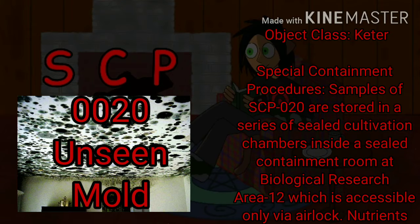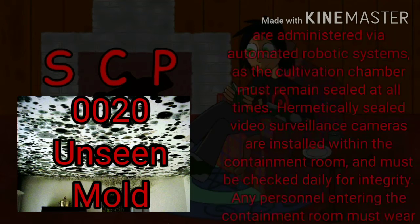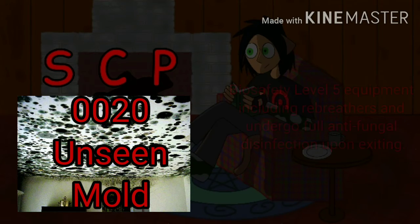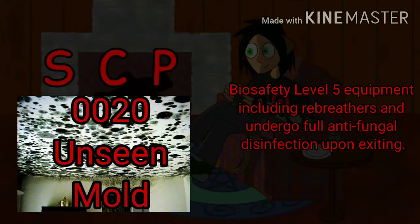Samples of SCP-020 are stored in a series of sealed cultivation chambers inside a sealed containment room at Biological Research Area 12, which is accessible only via airlock. Nutrients are administered via automated robotic systems, as the cultivation chamber must remain sealed at all times. Hermetically sealed video surveillance cameras are installed within the containment room and must be checked daily for integrity. Any personnel entering the containment room must wear biosafety level 5 equipment, including rebreathers, and undergo full antifungal disinfection upon exiting.